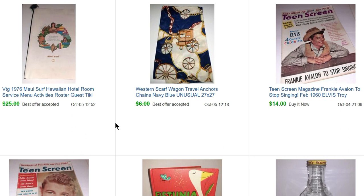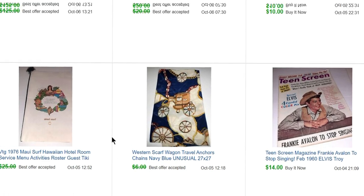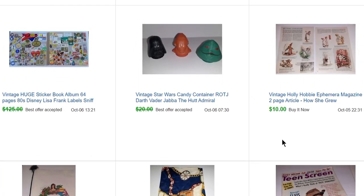Hawaii menus typically do a bit better than this, but this one had some condition issues and it's not really a restaurant menu — it's a room service menu from a hotel room, so the price was a bit lower. Over here we have some Holly Hobby — just pull-out pages from a magazine — that sold for $10, and some more Star Wars candy containers that sold for $18.